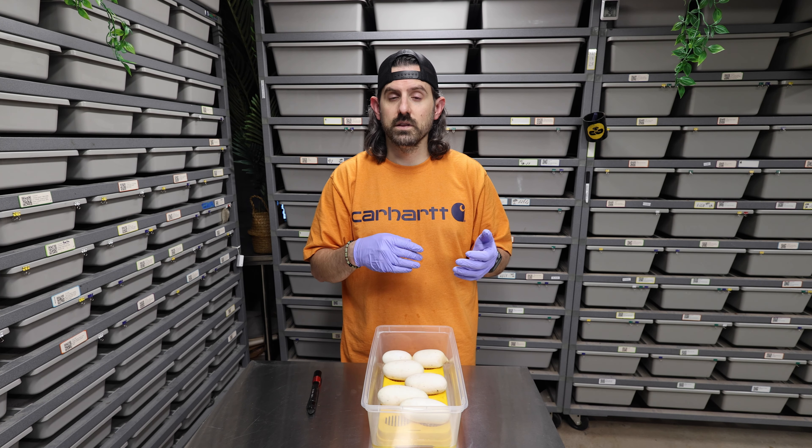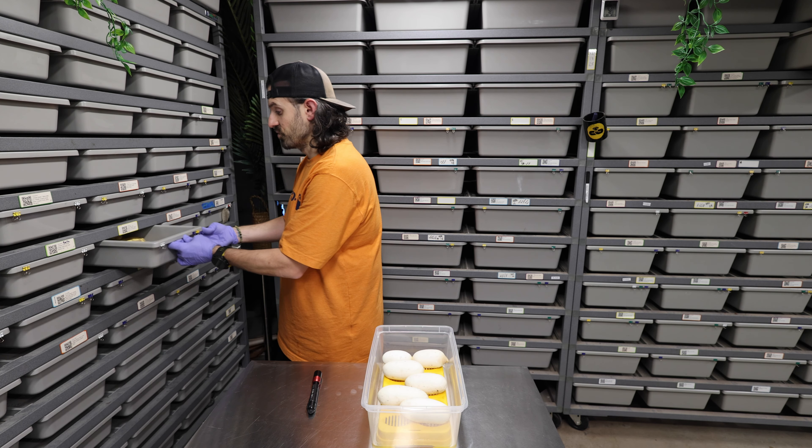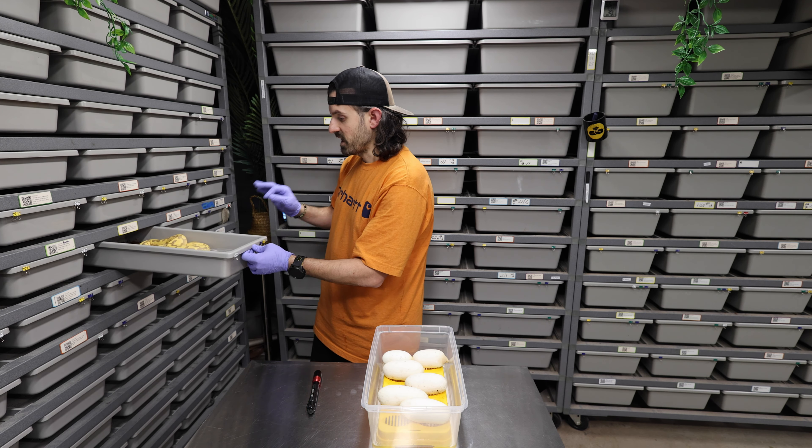My odds in the past couple of clutches have been kind of bad. I lost my black xanthic clutch a couple weeks ago — they were all slugs, which was terrible because that was my last chance at black xanthics for quite a while. This is going to be my first visual Ultramel clutch since last summer. I hit two of them on a visual pairing last season. Everything else I produced in the Ultramel project last season was Ultramel het pied male bred to pied female, so I have a bunch of pied head Ultramel holdbacks with a bunch of genetics in them.